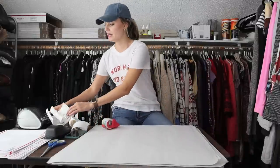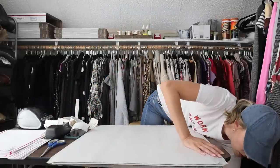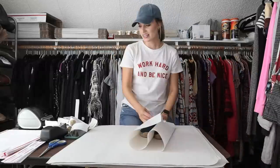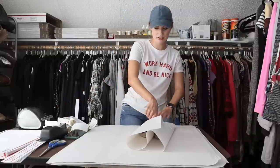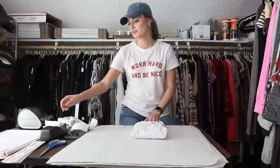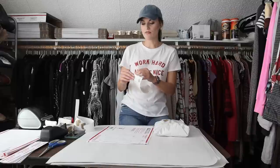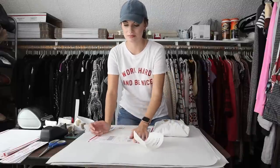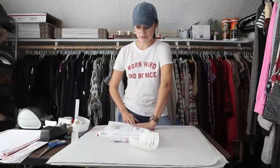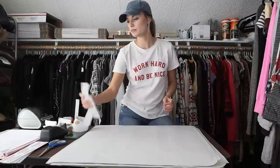Next up we have a pair of shoes — these are like a little navy espadrille. They sold for $22. My earnings were $17.60 and my net profit was $15.60. I'm going to put these in an envelope just because they have a textile cloth upper, so nothing can really get scratched or scuffed up. I think an envelope is fine for those.